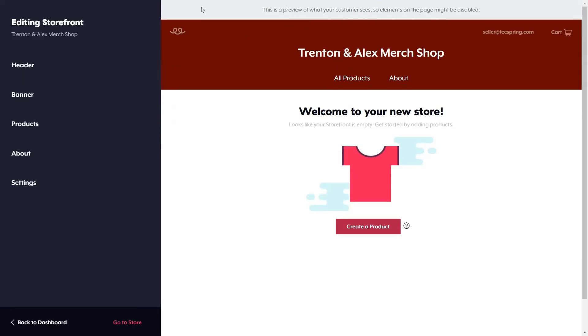Before you click off, I want to update you guys on a couple of things. We're going to be editing and launching our official Trenton and Alex merch shop, where you'll find our merch and products — banners, posters, mugs, t-shirts, hoodies, sweaters, whatever fits the season. We're planning to officially drop the merch at around 200 or 300 subscribers, depending on whether YouTube allows it. Hope you guys enjoyed the video — see you in the next one!